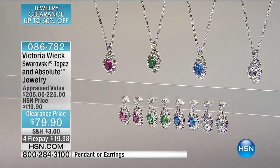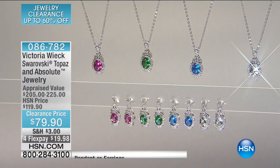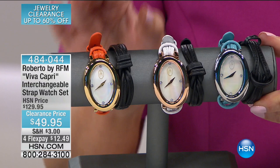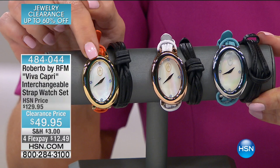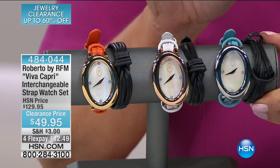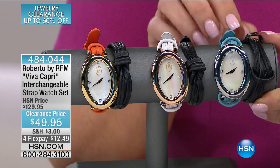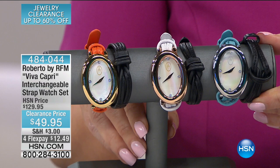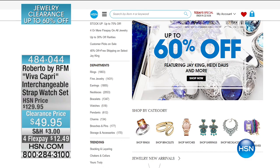I've got to show you the hot item of the show — from Roberto Ferroni Manella, a gorgeous timepiece. These are genuine leather straps; you're going to get two straps, completely interchangeable. If you choose the orange, it comes with a gold-toned face and you get the black strap and the orange strap. If you choose the white, it comes with a rose-toned face — white and black strap. If you choose the baby blue, it comes with a black strap and the silver-toned face. Originally $129, now $49.95, and $12 and change on your charge card to bring it home.